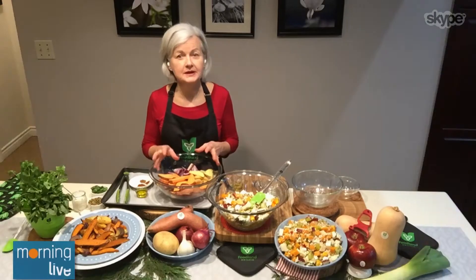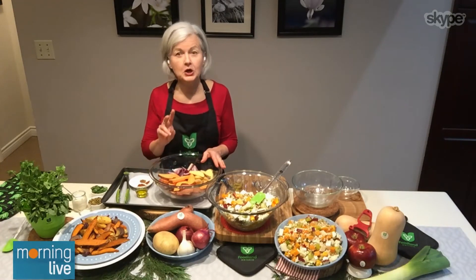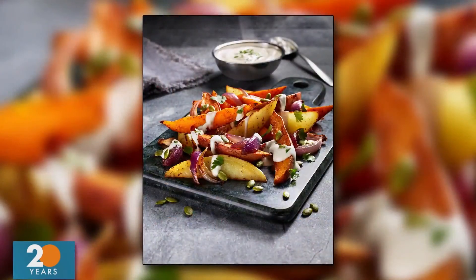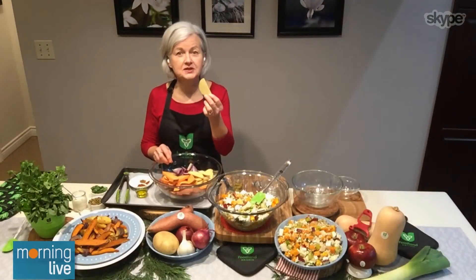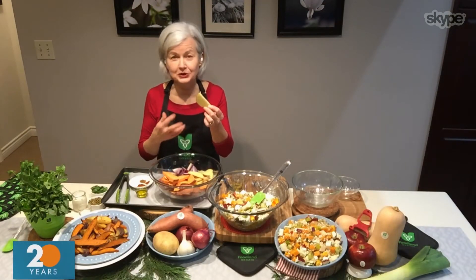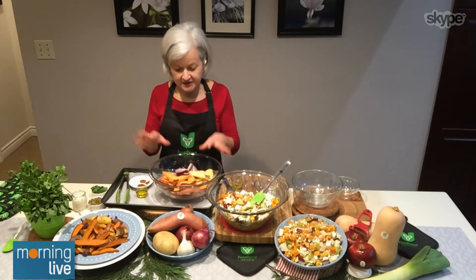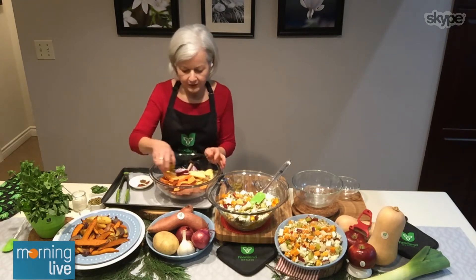Now we're moving on to potatoes, which is really important right now because this is a staple that's really affordable, and with food prices up so much right now, these two recipes especially are really important. We grow these in our own backyard. So this is a sweet and spicy roast potatoes recipe — I have a sweet potato, grown locally, and also just a regular potato, a Yukon gold or a white potato. I also have a red onion, and I've just cut these into wedges.